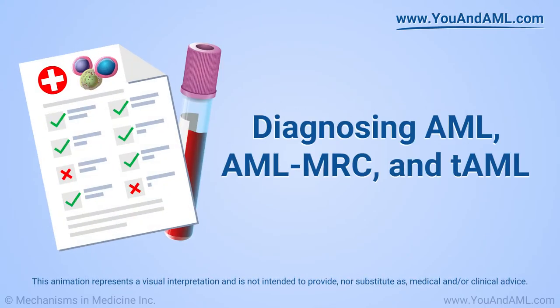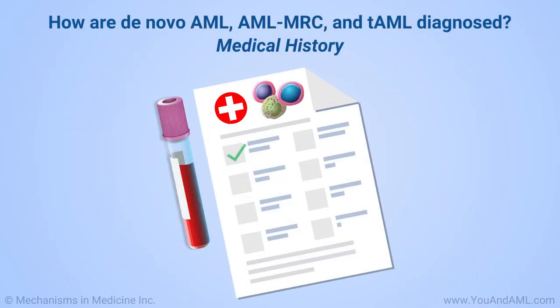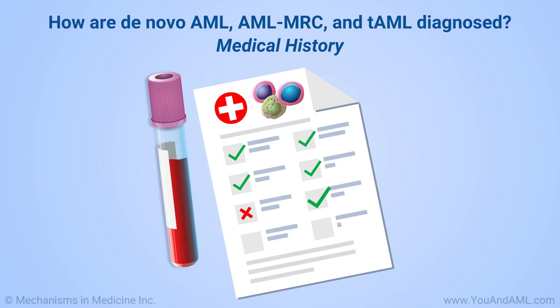Diagnosing AML, AML-MRC, and TAML. How are de novo AML, AML-MRC, and TAML diagnosed?